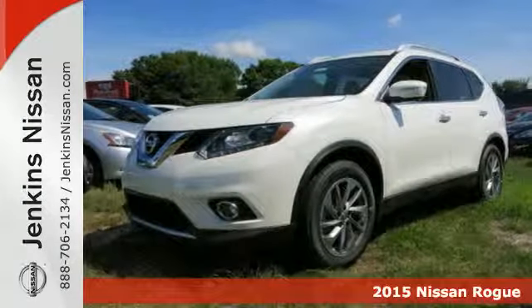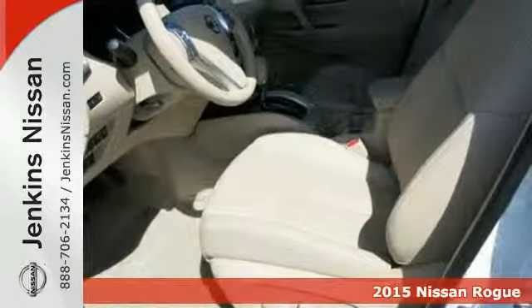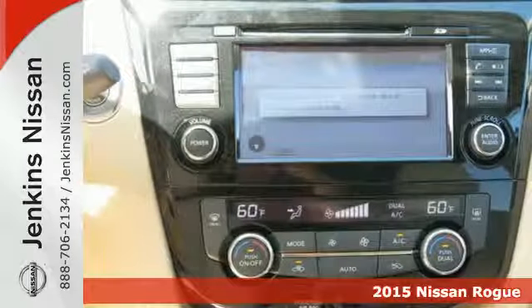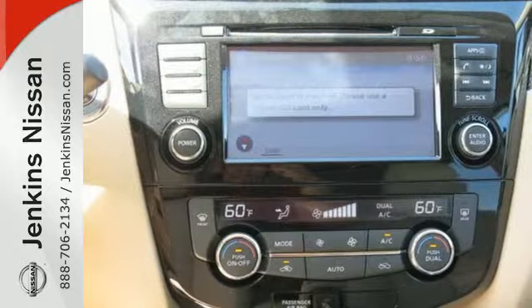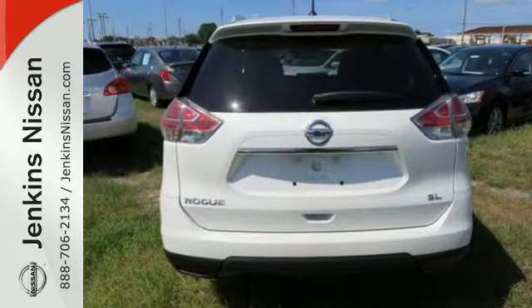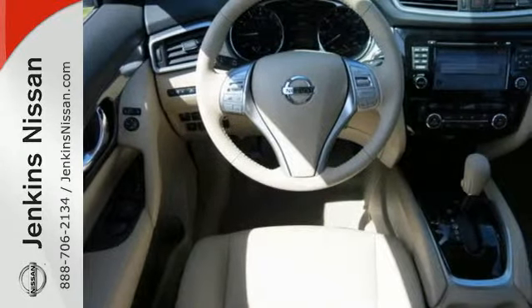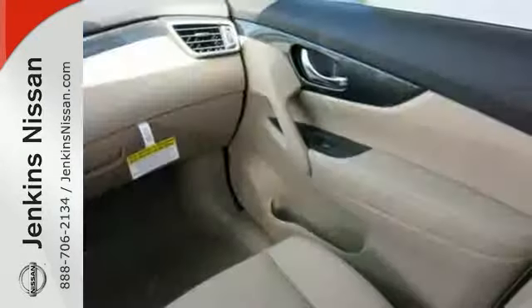Here's a 2015 Nissan Rogue. If you are looking for versatility, this is the vehicle for you. Its easy flex seating system and divide and hide cargo system provide style and flexibility. Even the doors were designed to open a wide 77 degrees, making loading easy.